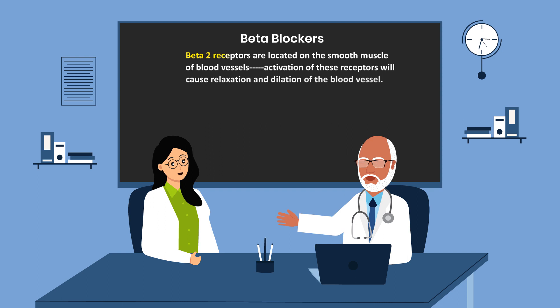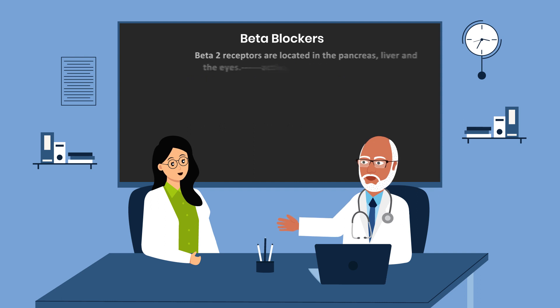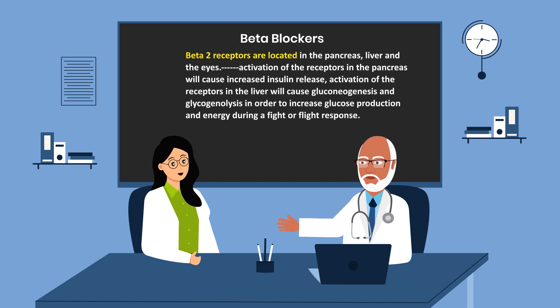Beta-2 receptors are located on the smooth muscle of blood vessels. Activation of these receptors will cause relaxation and dilation of the blood vessel. Beta-2 receptors are also located in the pancreas, liver, and the eyes.